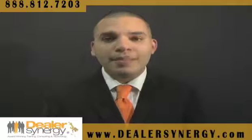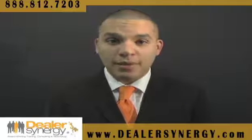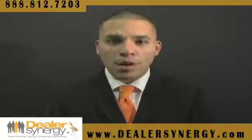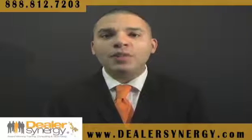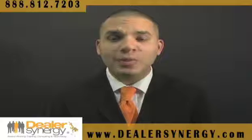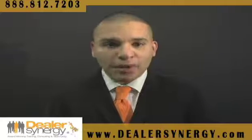Again, BDC means something different for every dealership that I speak to. And a lot of dealerships want to try to sell more cars, more profit, more often. And what they do is they get involved in a sinking ship like BDC because what happens is they try to do 50 million things at once.